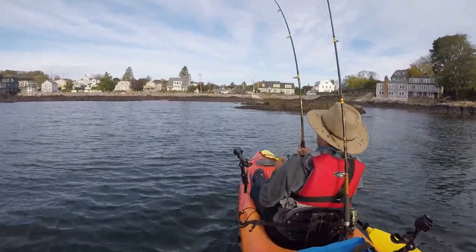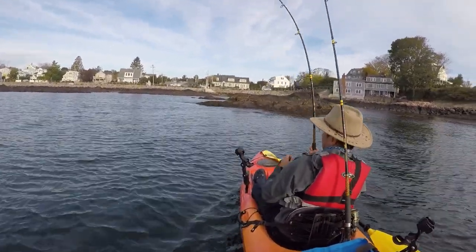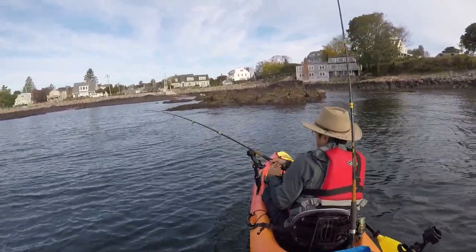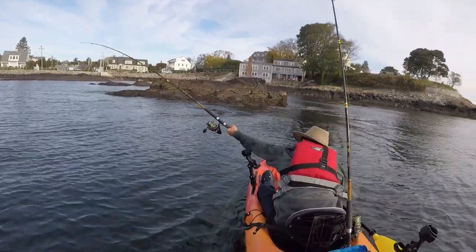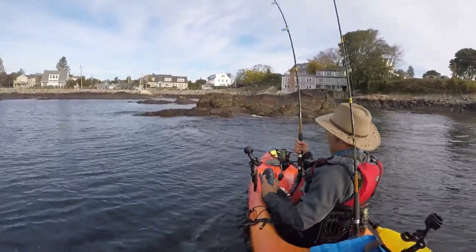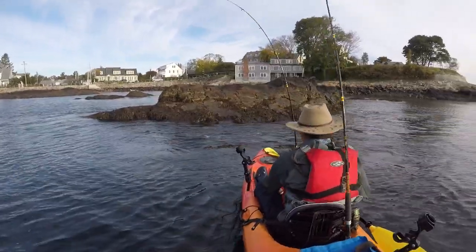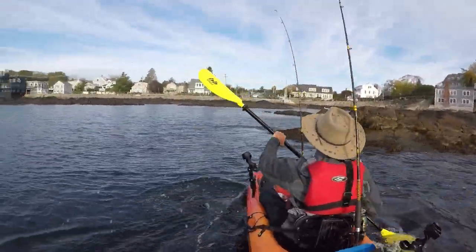The striped bass hit my rod so hard, and the drag was buzzing loudly. It pulled me hard towards the rocks — it was exciting and exhilarating. You can see my kayak moving in the water and feel the striped bass sleigh ride in my footage. My kayak was on a collision course for the nearby rocks, and I knew I needed to grab my paddle to steer away, but at the same time I didn't want to lose the rod or put it down or lose the fish.